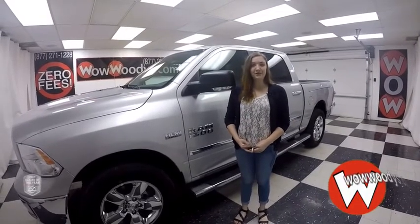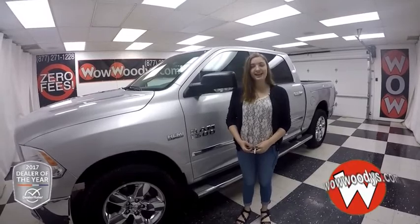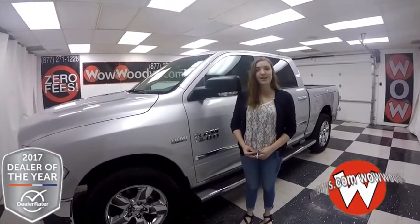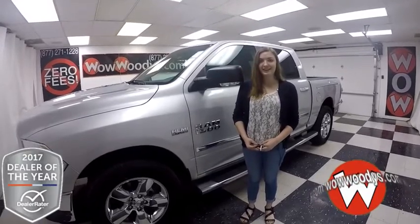Hey everyone, Alana here at Woody's Automotive Group in Chillicothe, Missouri, the highest rated dealership in Middle America and Dealer Rater Dealer of the Year. You can find out why by going to over5000reviews.com.